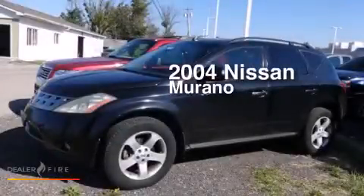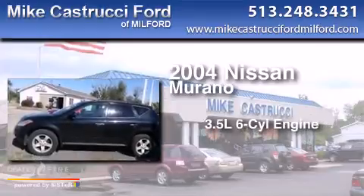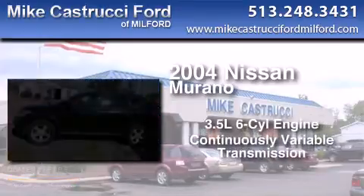This is a 2004 Nissan Murano. It has a 3.5-liter, six-cylinder engine, a continuously variable transmission, and all-wheel drive.